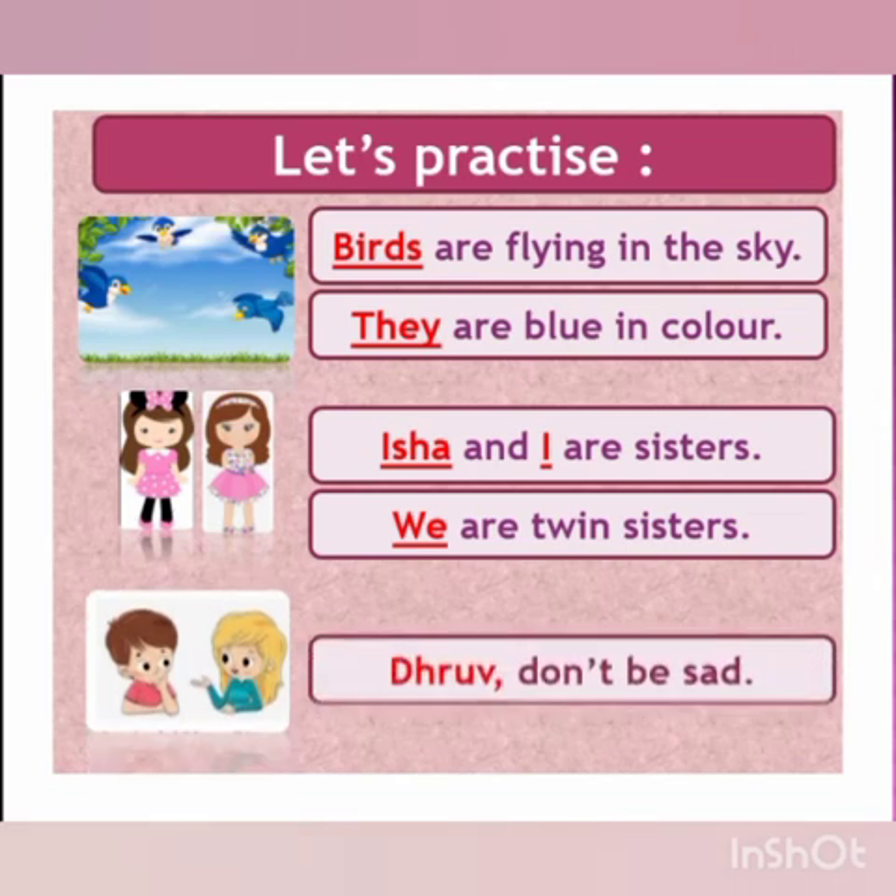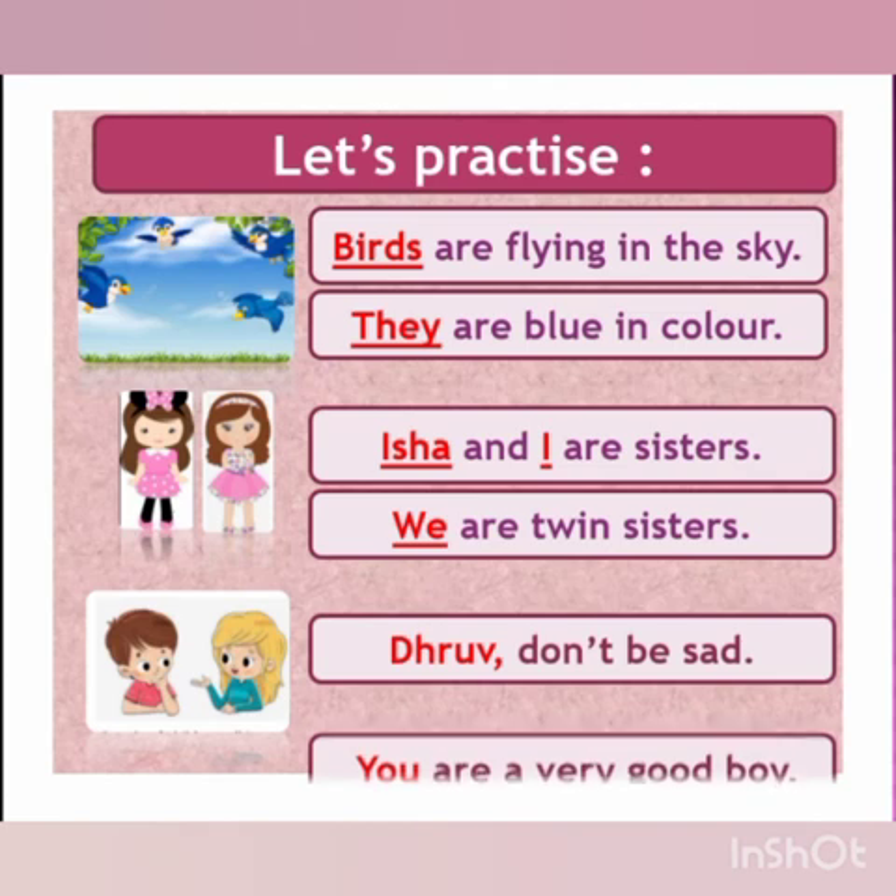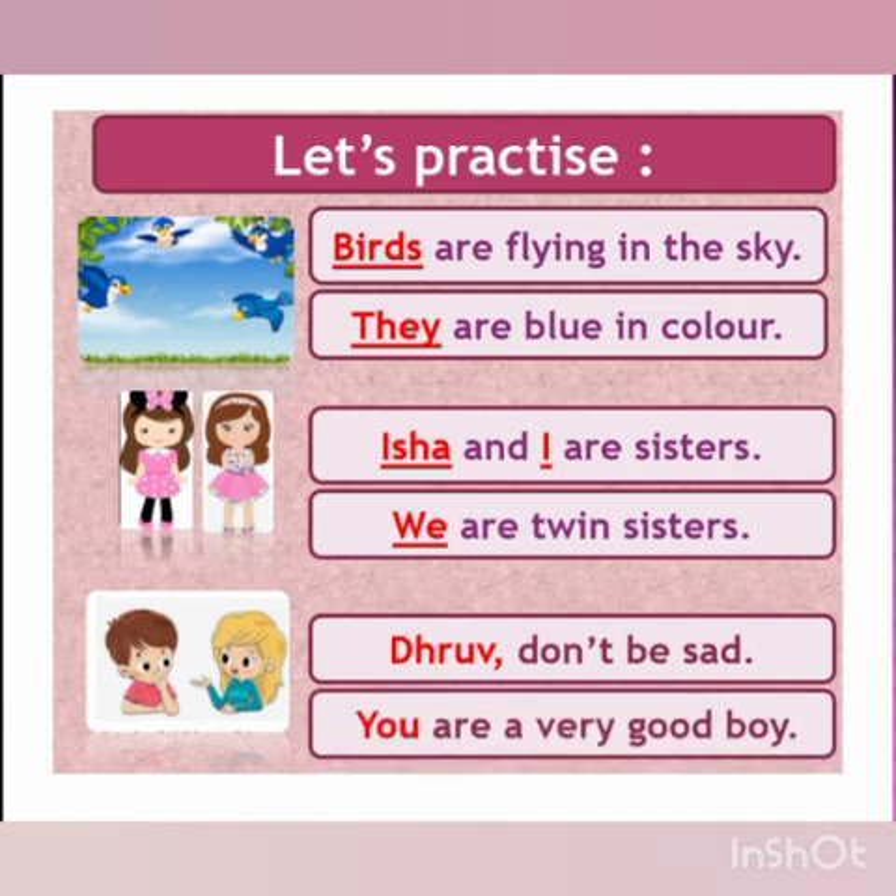The girl is saying, 'Dhruv, don't be sad. You are a very good boy.' This means she is talking to someone else — to Dhruv. That is why we use the pronoun 'you'. I hope children, you understood what are plural pronouns.